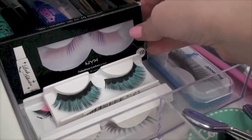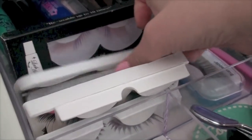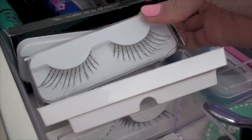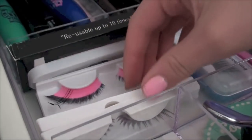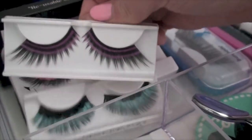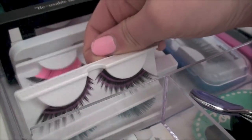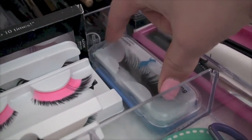For eyelashes I have NYX Fabulous lashes, red and black ones, black sparkly ones, pink and black feathers, blue and black ones, pink and black striped ones, and then my BunHeads eyelashes.